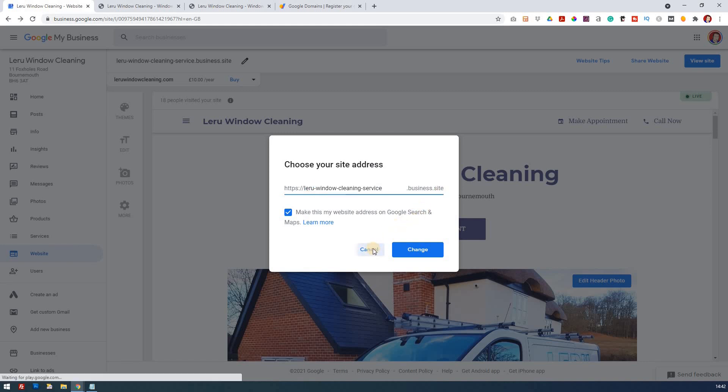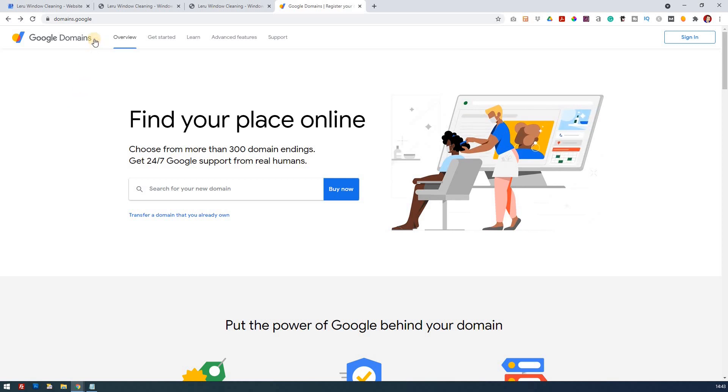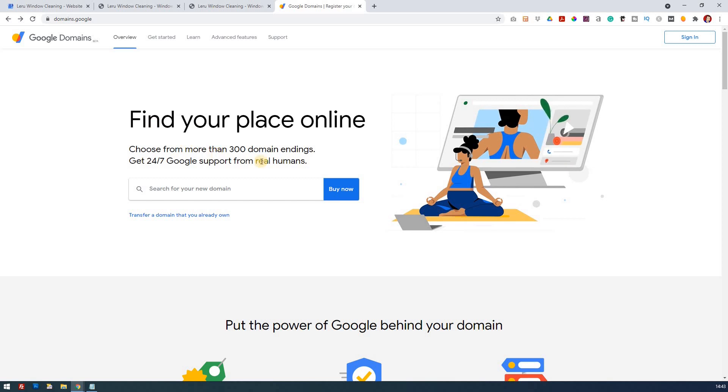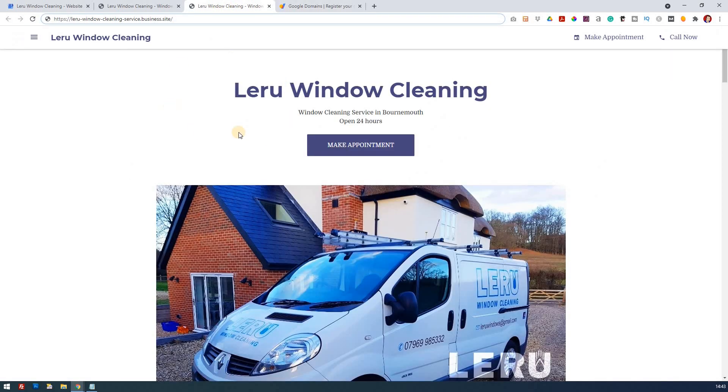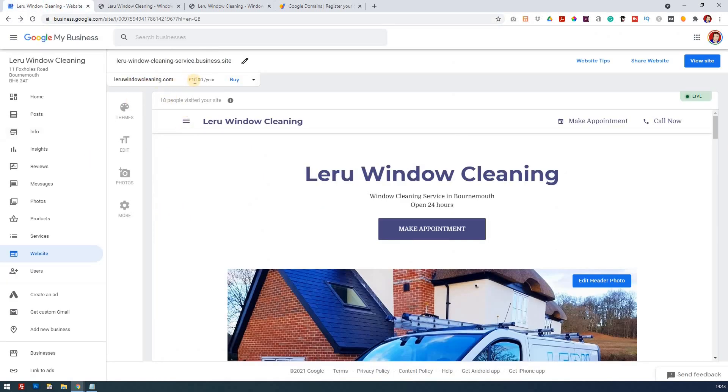Google has found a way around that because you can combine your free website with Google Domains. If you go to domains.google, you've got Google Domains and you can read more about it there. You can now buy your domain names through Google, which means you can get these things working nicely together. The easiest way if you just want to combine it with your Google My Business is to go back to your Google My Business, where up here you'll see you can buy the domain — and that's what we're going to do.